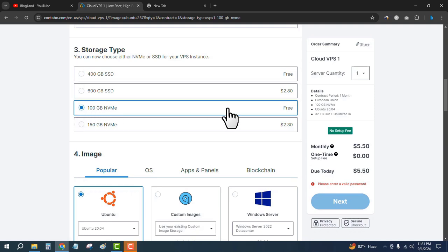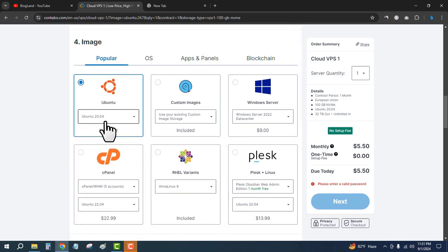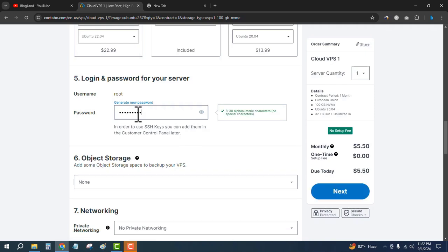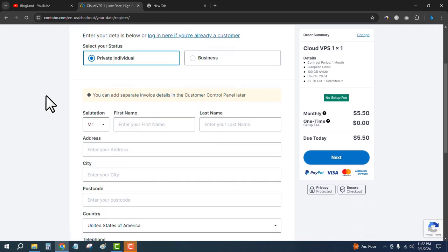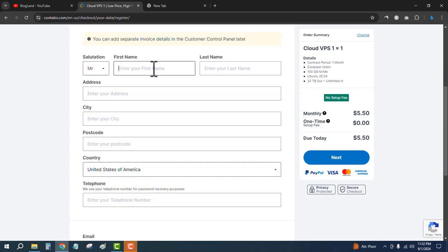Select your storage type. I recommend choosing 100GB NVMe SSD, which is free. Then select your operating system — I will select Ubuntu 20.04, which is the default. Enter your password and then scroll down and click on Next. Select your status as private individual, or if you are a business, click on Business and enter your personal details.